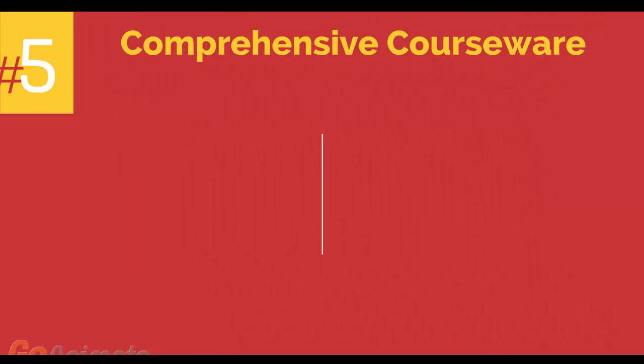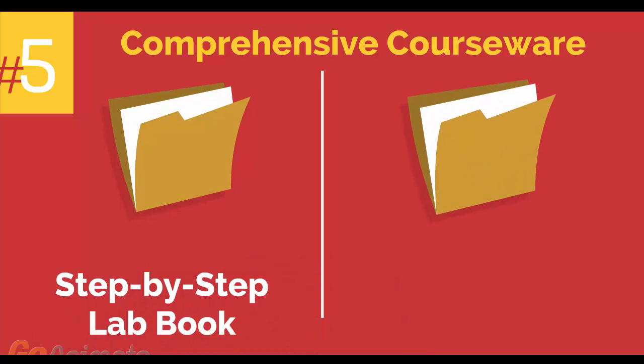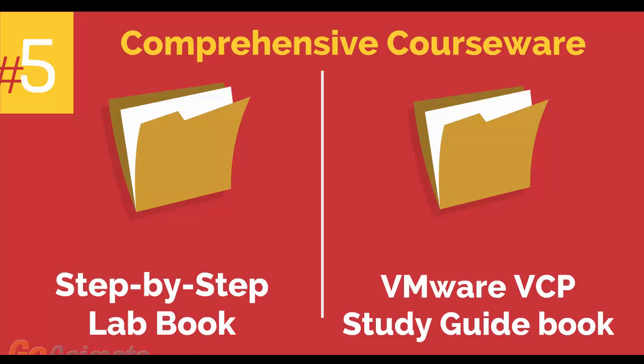Number 5: comprehensive courseware consisting of two books, a step-by-step lab book, and a VMware VCP study guidebook.